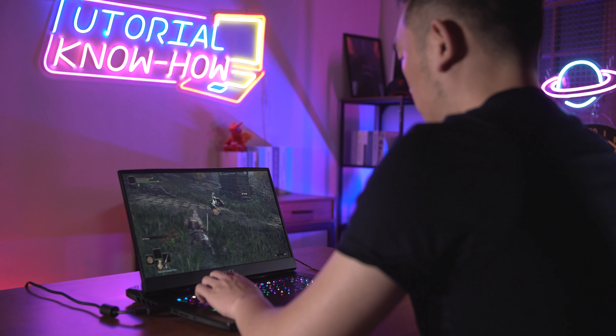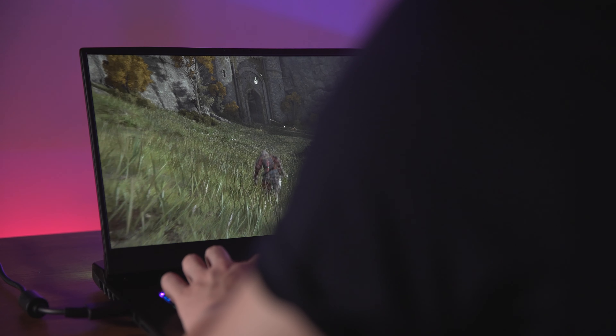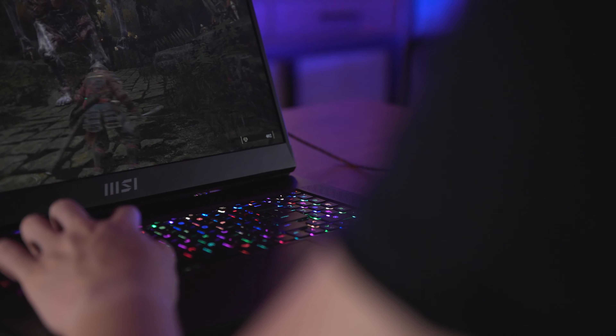With the MSI Intel 12th Gen HX series processor, you can play games in high resolution settings with high FPS. That's how the performance on MSI's top-end gaming laptops dominates the gaming laptop industry. Hope these tips were useful — thank you for watching, and see you in the next episode.